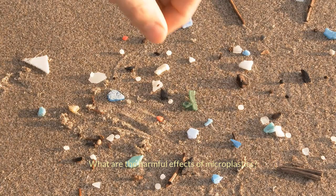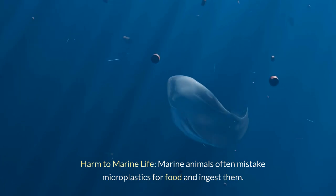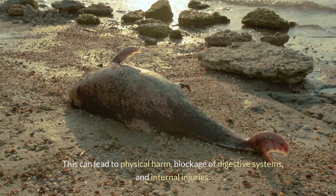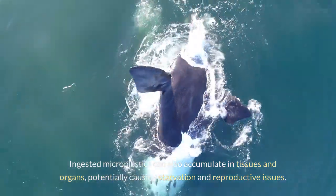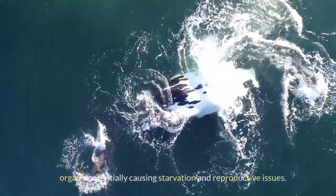What are the harmful effects of microplastics? Harm to marine life: marine animals often mistake microplastics for food and ingest them. This can lead to physical harm, blockage of digestive systems, and internal injuries. Ingested microplastics can also accumulate in tissues and organs, potentially causing starvation and reproductive issues.